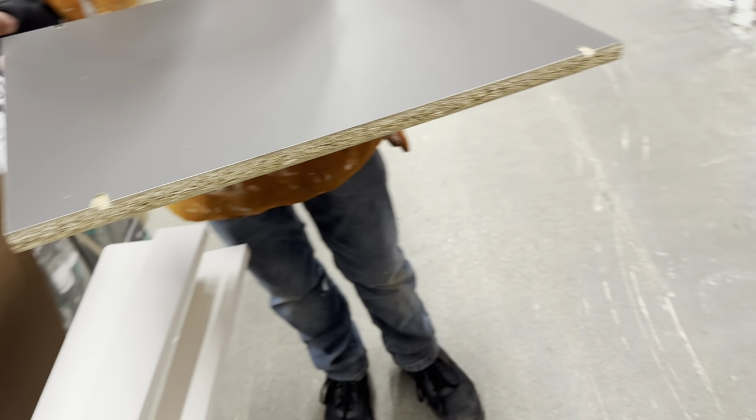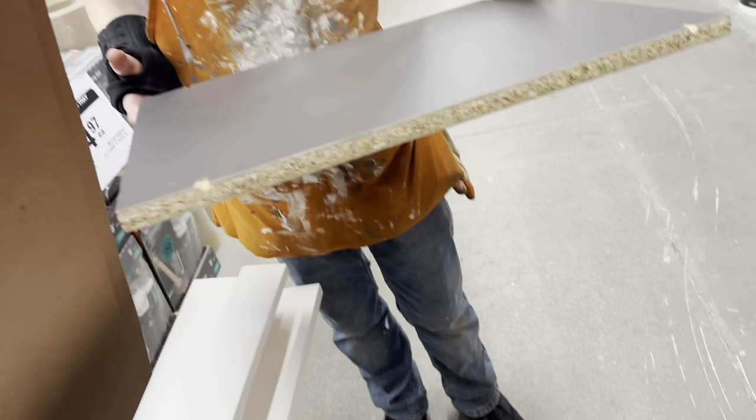So this is one of the existing cabinets I have, and I'm trying to match that paint color. I wasn't able to find the exact paint code or anything, but they said they can actually just color match it in their system.